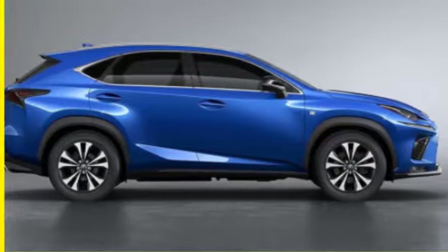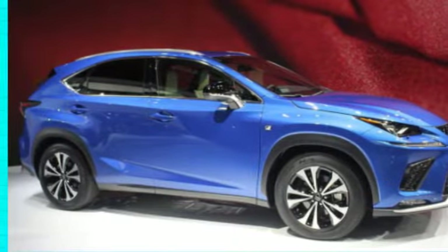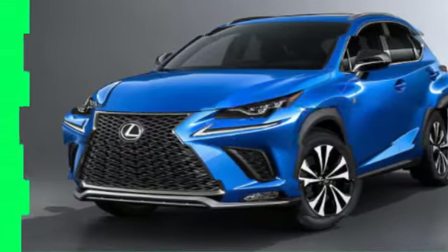Output figures have not yet been released for the 2018 model. For reference, the current NX 200T is rated at 235 hp with 258 lb-ft of torque. As before, a hybrid variant called the NX300H will continue to be offered.